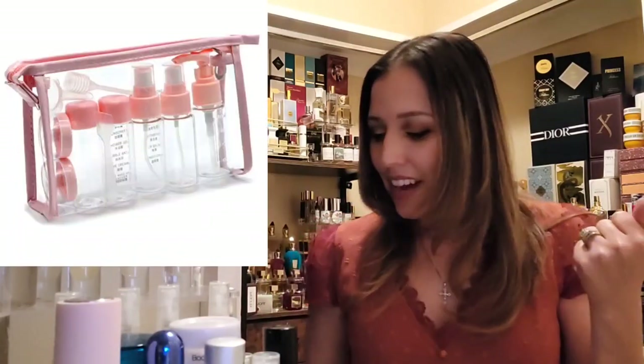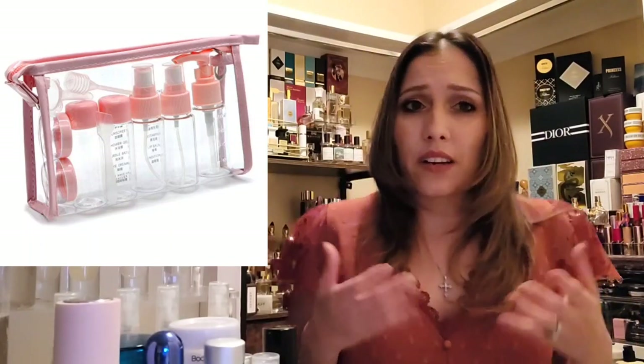Hi, welcome back to my channel. My name is Janelle Samora and this is Scent Talk from the Fragrance Closet. On this channel we go over all things fragrance. In today's video we're doing something a little different — I want to bring you guys an informative video on how to travel with your fragrances.